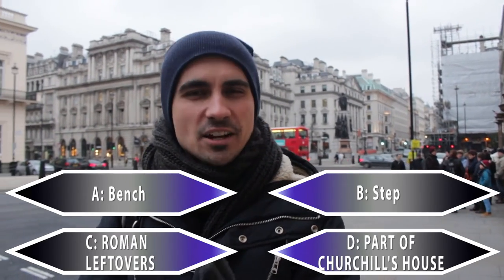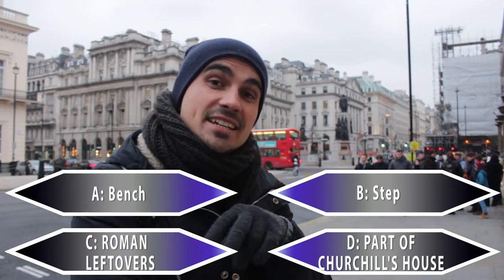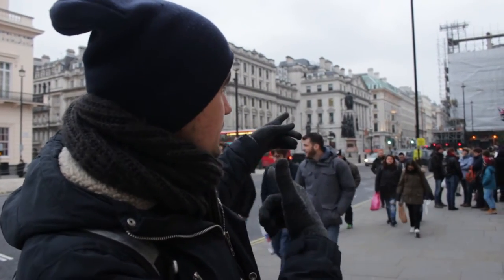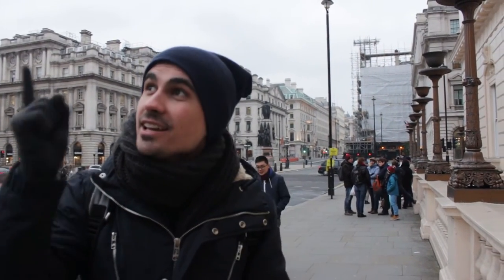Who wants to be a millionaire question? Think about it. In the meantime, this is situated at Waterloo Place and right behind us are the Crimean War Memorials, which we already talked about and you can check them over here somewhere.